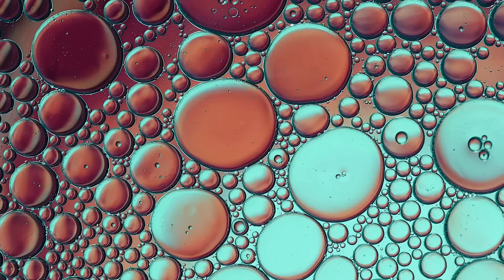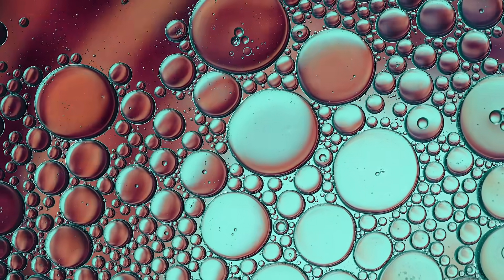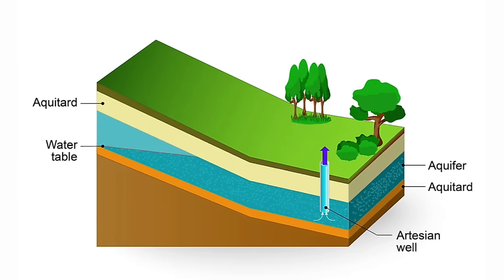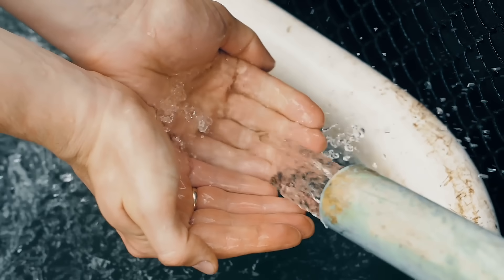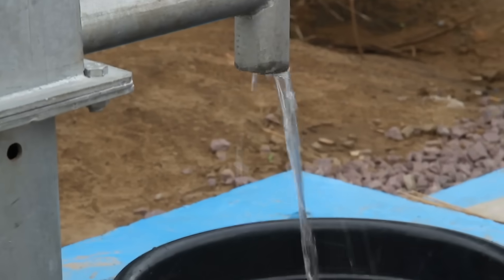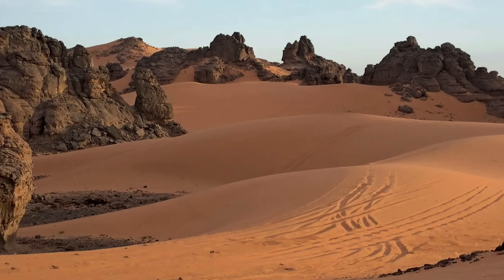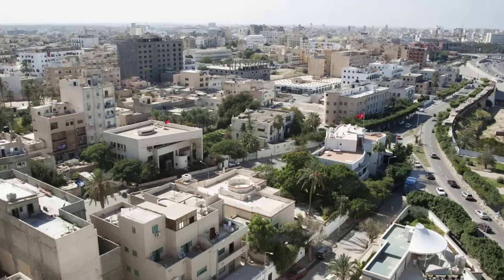In the 1950s, during the hunt for oil beneath Libya's desert sands, a hidden treasure was uncovered: vast underground aquifers holding ancient fossil water that had been trapped for thousands of years. This discovery was more than just a glimmer of hope — it was a potential lifeline. Yet the real challenge lay ahead: how to harness this water and deliver it across the vast, barren stretches of Libya to the coastal cities where it was desperately needed.